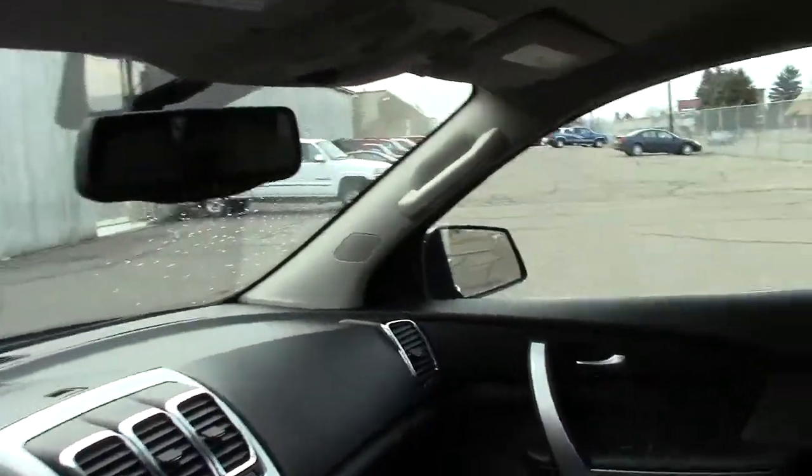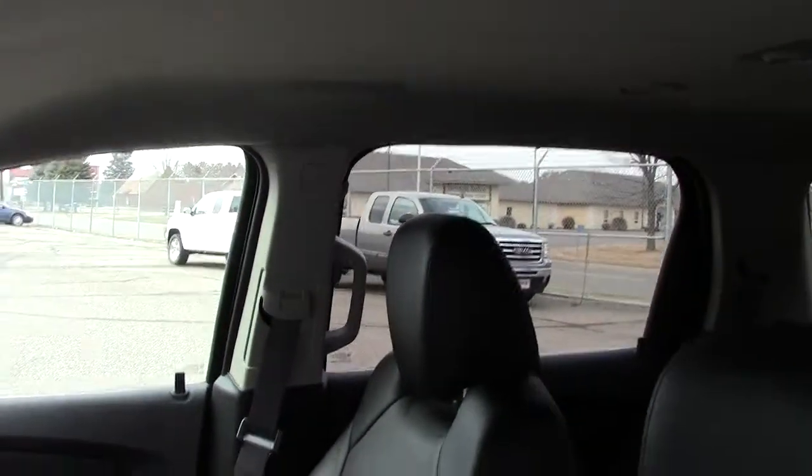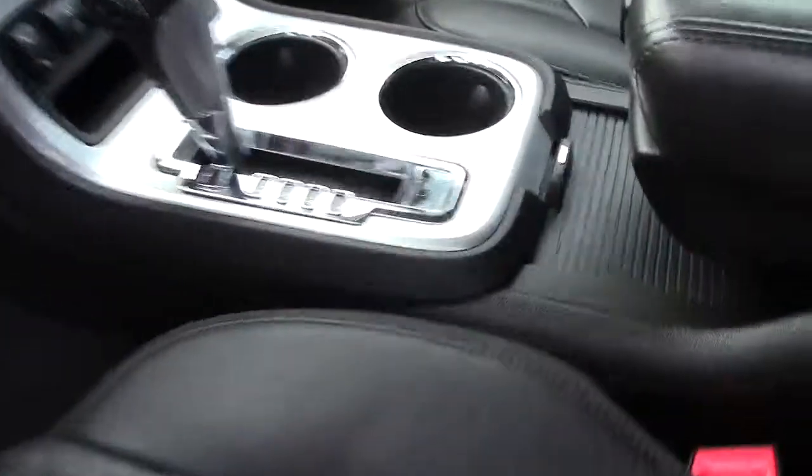Power seats down here. These are heated leather seats, which is very handy to have. You can see right here there's an airbag built in for the side impact. There's another airbag in that door post right there, and then of course in the dash, the steering wheel, and then up on the side door post as well. Very safe that way.